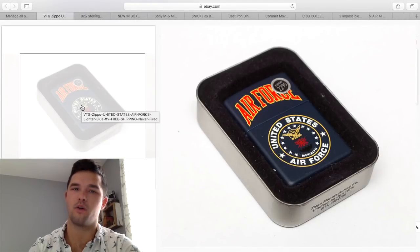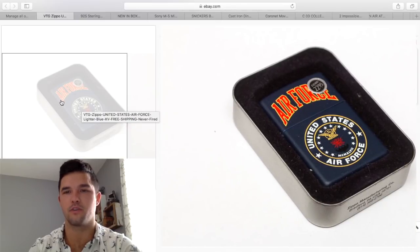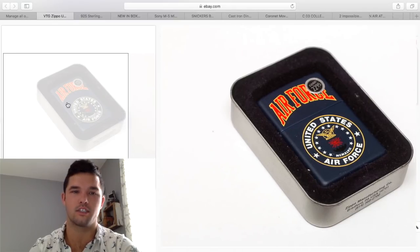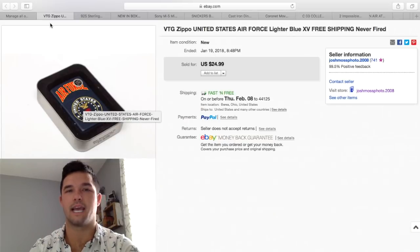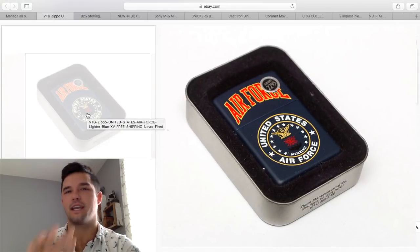I included this Zippo to show you that it's all about subject matter. You can see the original price sticker — $22.95. But it is military, it is Air Force, this is an older Zippo, and I got $24.99. Subject matter on Zippos is key, as well as the date on the bottom. You can check what the date codes mean by going to Zippo.com — if it's got an X and an I, or three dashes, or no date, everything's explained there.